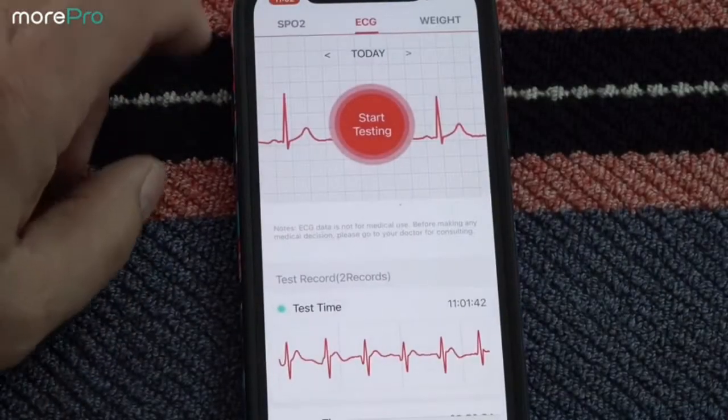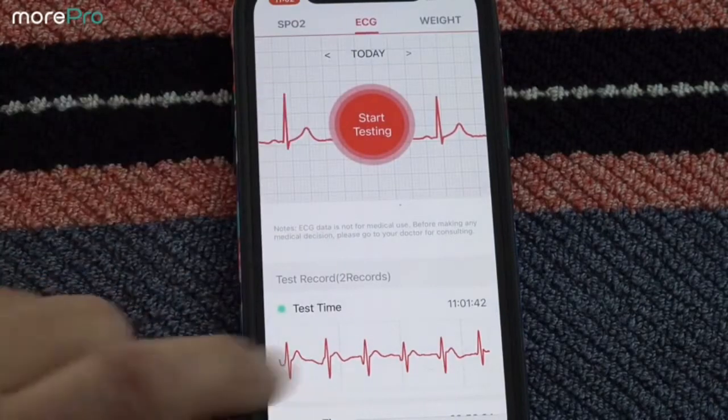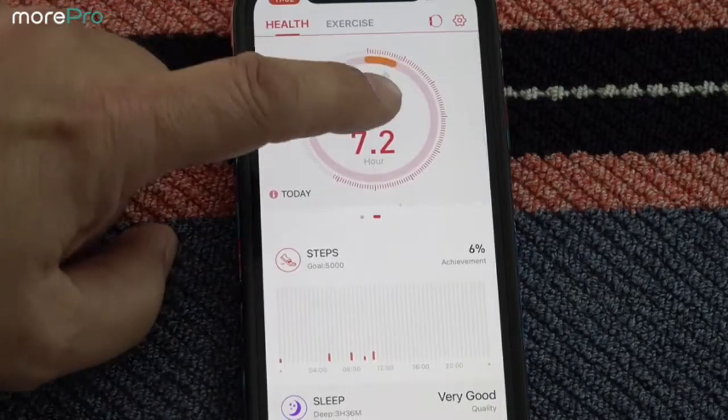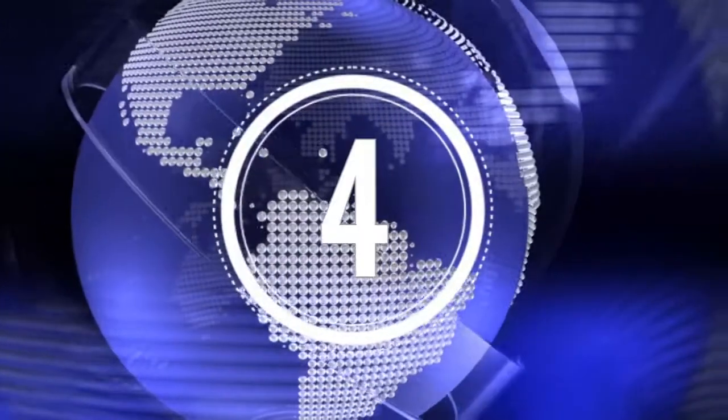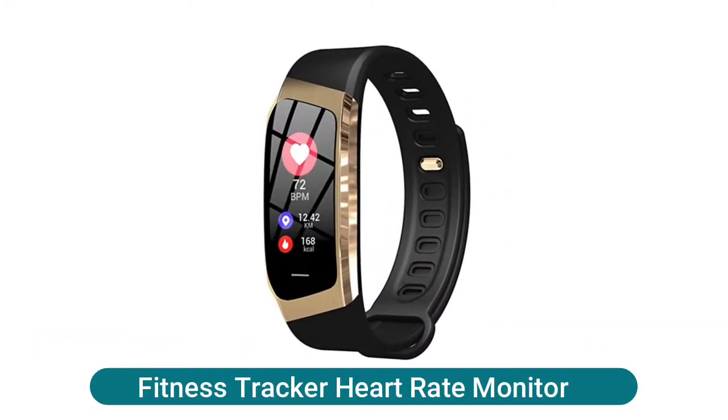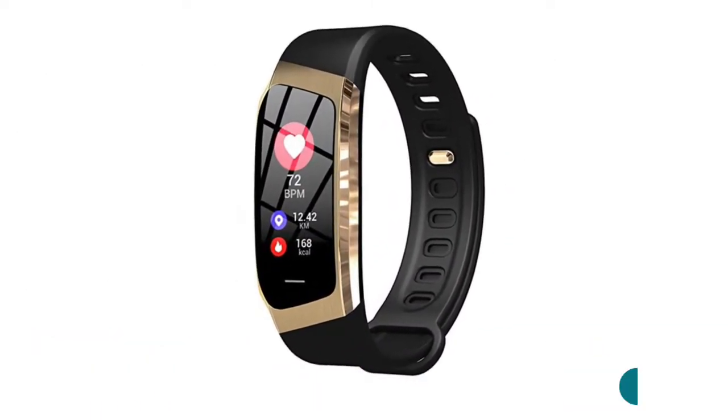Wear the More Pro smartwatch to gain accurate detection of your HRV and SpO2 at night. If you want to know more about this item, you can follow the video description. The fitness tracker heart rate monitor bracelet uses a high-performance CPU to monitor blood pressure and heart rate.